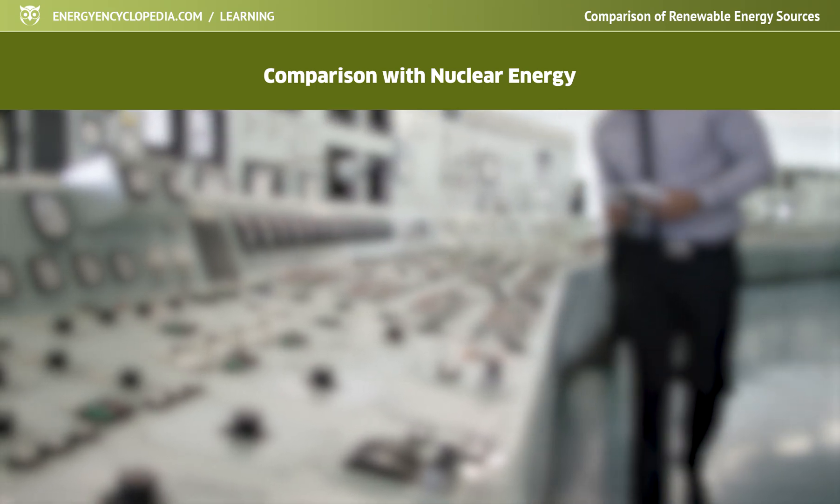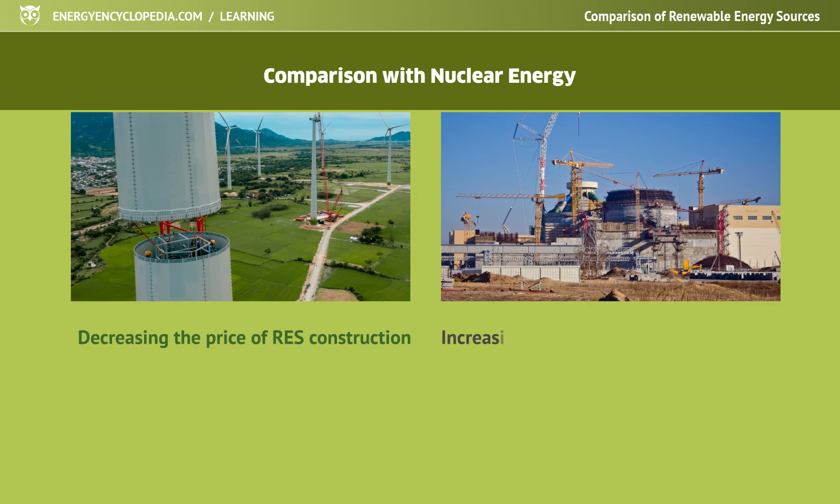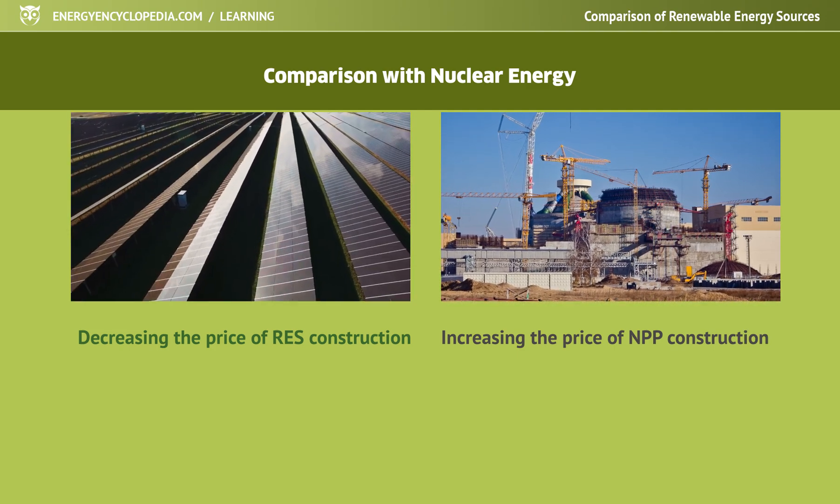Of course, it's not that clear-cut, as recently new non-renewable technologies have become considerably cheaper, and on the contrary, the construction of nuclear blocks continues to become more expensive.